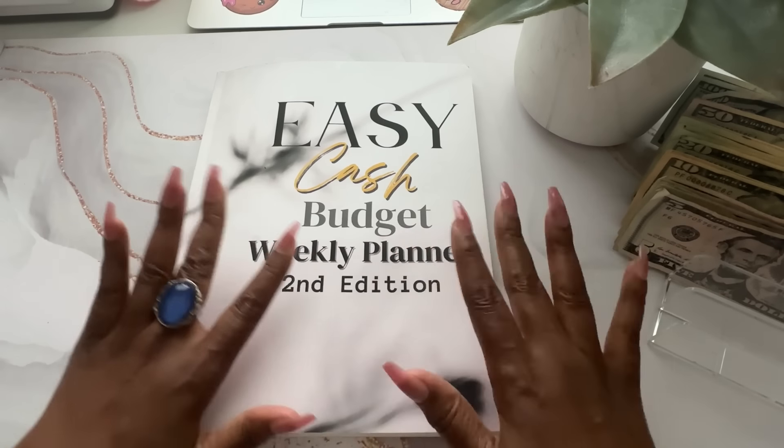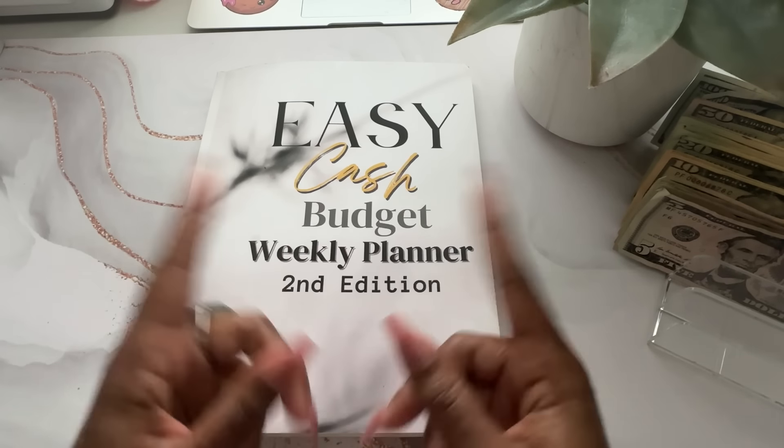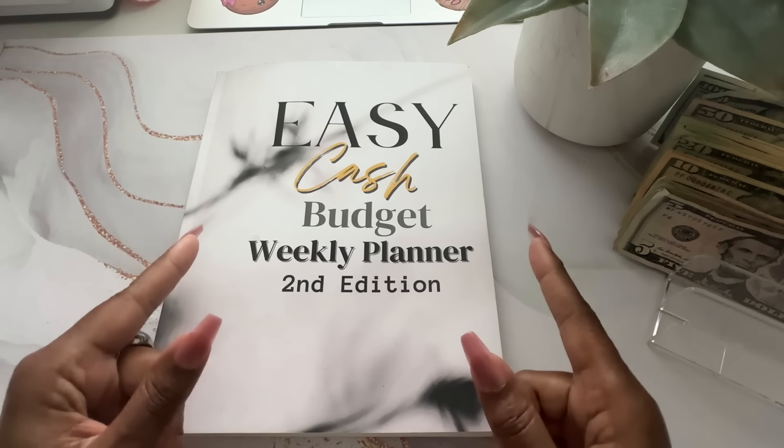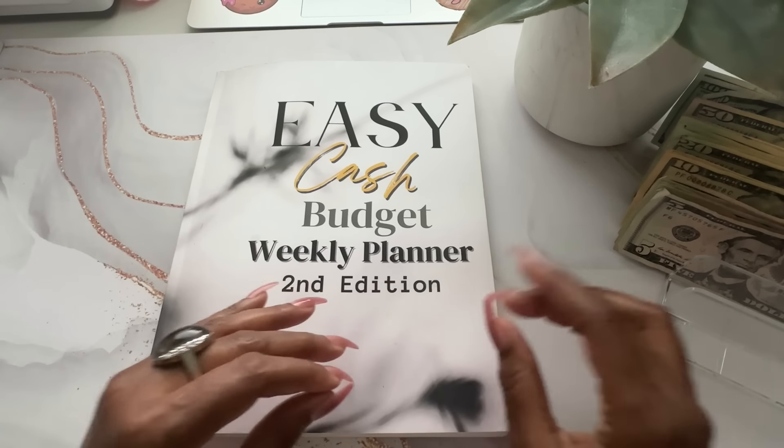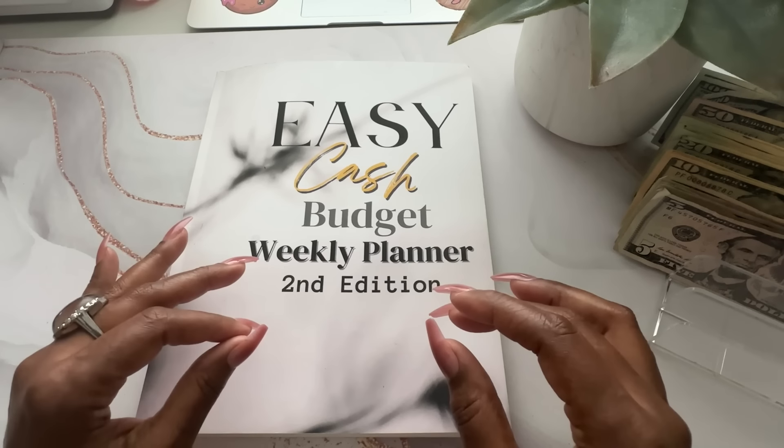Hello you guys, welcome back to the channel. It's Salisa coming to you from Beautifully Me and You — Beautifully Me and You. Today we are going to do a budget and cash stuff for my last closeout for the month of April.